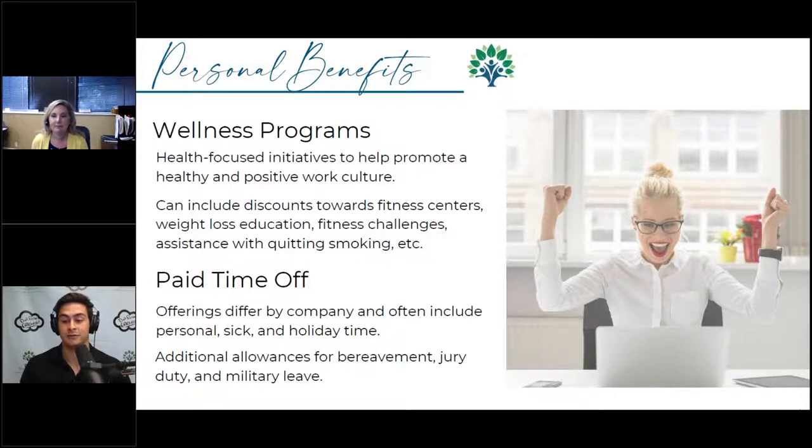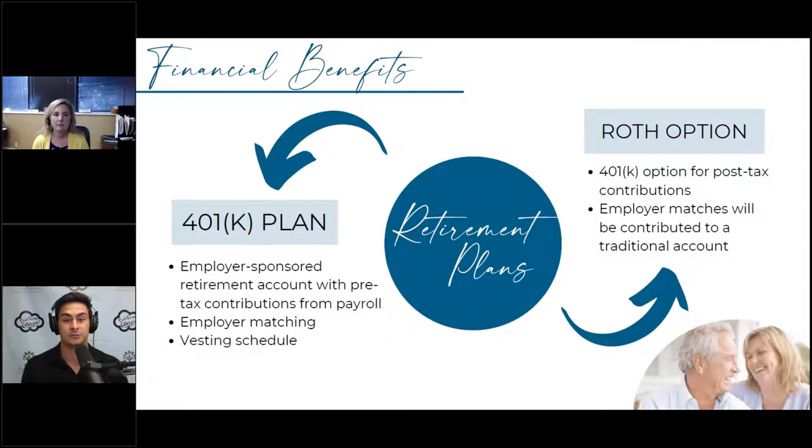We're already getting questions from the audience — keep those coming. We'll have a Q&A at the end where our marketing director Sarah will ask Lena and me those questions. This leads us into the base of the triangle — the financial benefits — where there's a lot of meat to the open enrollment conversation. Starting with retirement plans: some people have a 401k, some have a 403b.